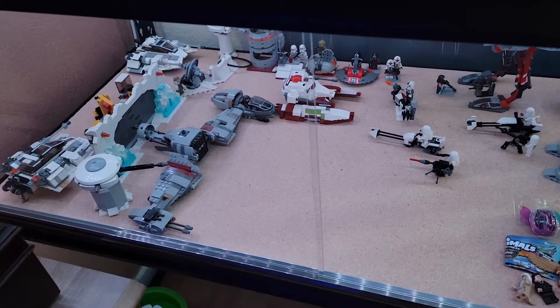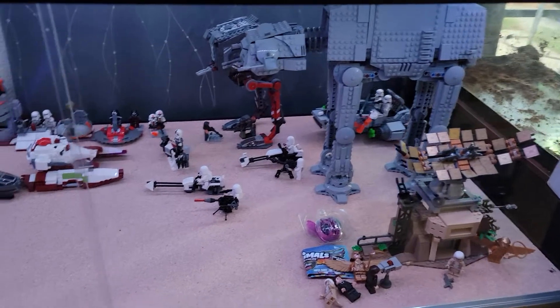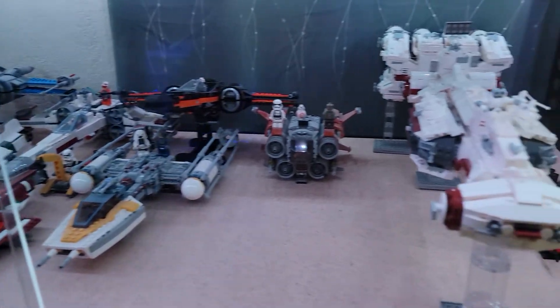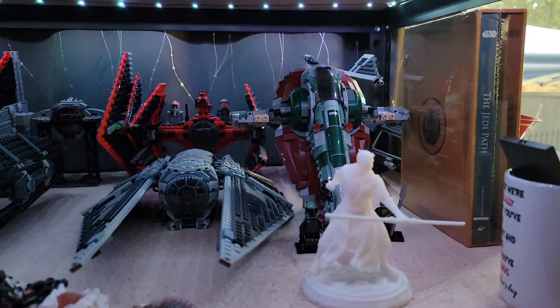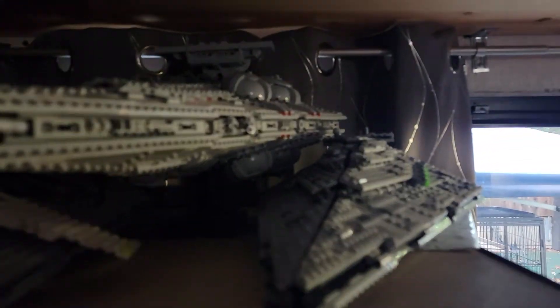Here we have some of my LEGO Star Wars shelves. Not every set is official LEGO — some might be easy to figure out which ones aren't, others are not easy to figure out. Some are MOCs, some are official sets.